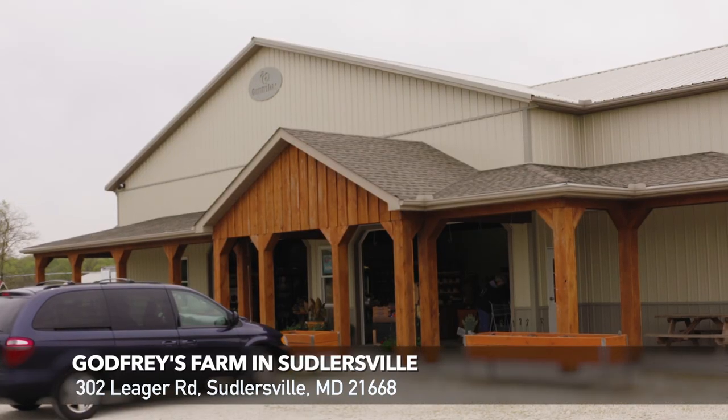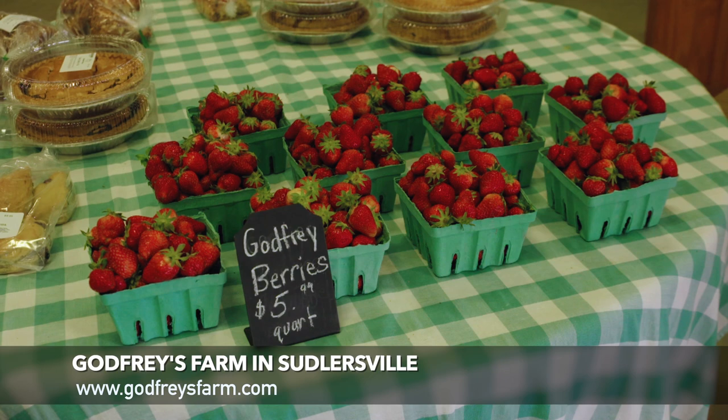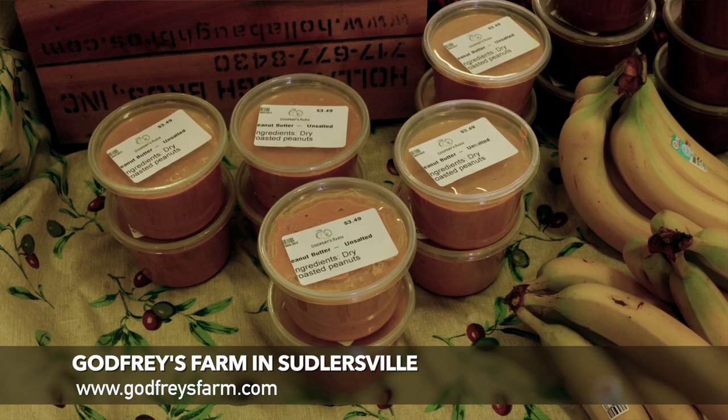So obviously things have changed recently. How have they changed for you guys? Well, I never used to wear a mask at work but now I do, and our customers have changed a little bit too. A lot of people want the curbside pickup, and a few people still want to come in and shop the store, so we're currently able to do both.